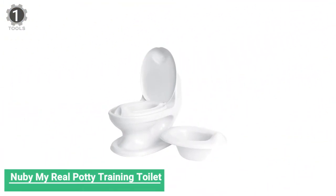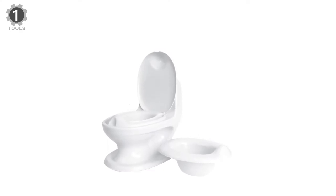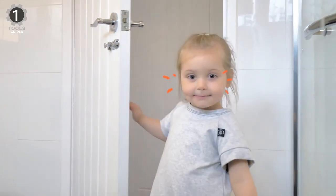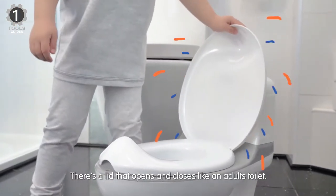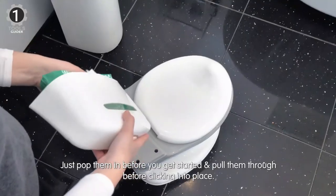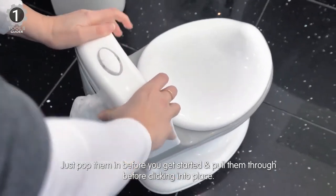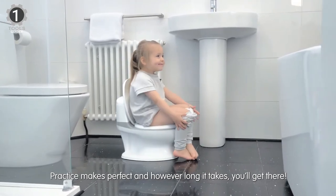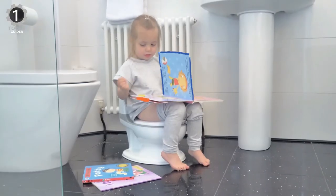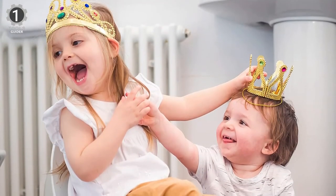Number 1: Nuby My Real Potty Training Toilet. The Nuby My Real Potty Training Toilet is an adult-looking toilet on a mini scale that could be a must-have, with so many excellent features. It includes an authentic, lifelike toilet flushing sound when you press the flush button, a lid that opens and closes, and an integrated splash guard design. It features an anti-skid rubber base so it won't slide away during a training session. The pot is removable for super easy cleaning.